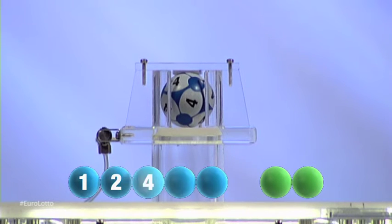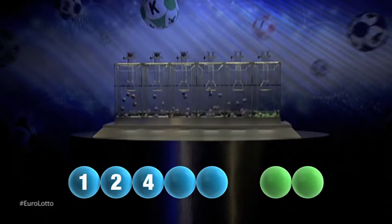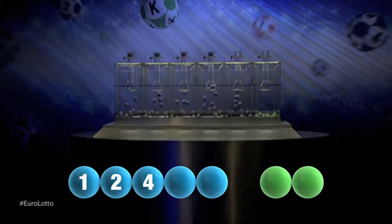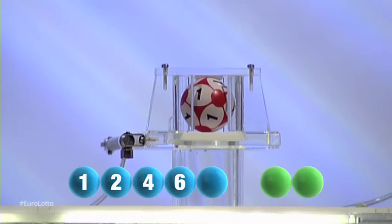Next out is the number four. For our fourth number, it's the number six. And now for the final number for tonight's draw, and that number is one.